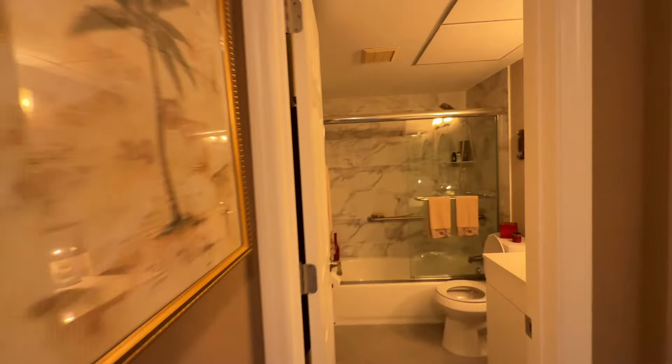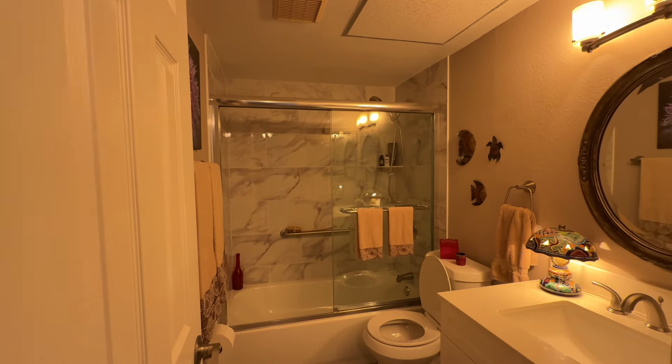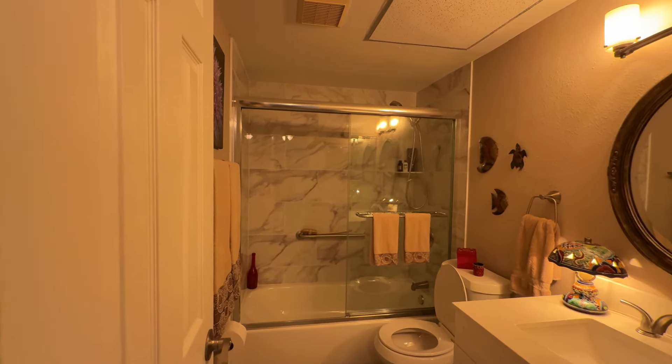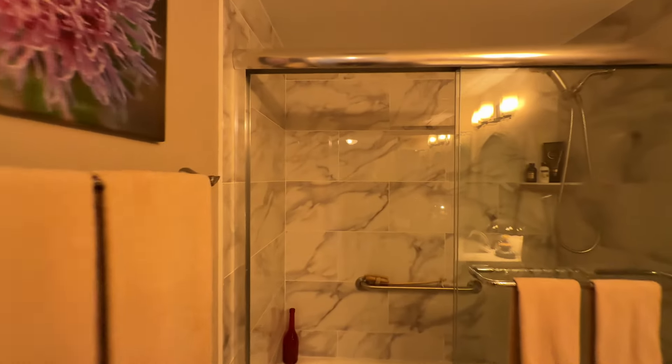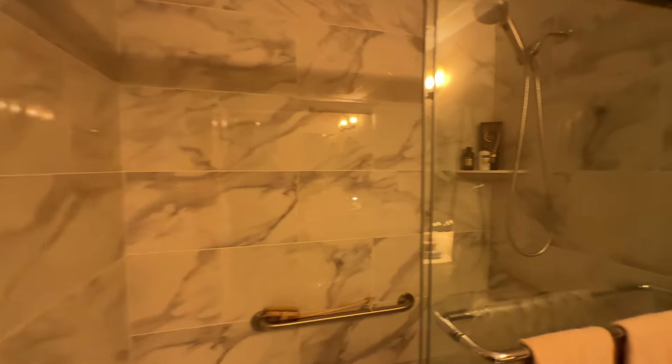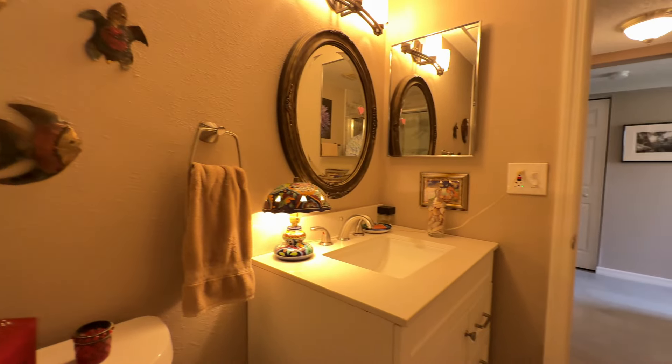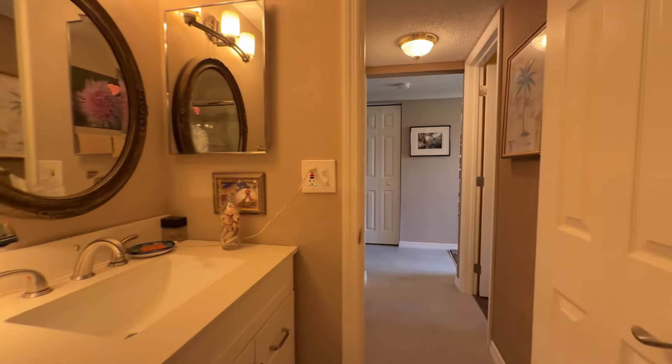Down this hallway we go to the first bathroom. This has been totally redone. Look at that beautiful tile job on the back. This bathroom is at the end of the hallway, so it's nice and private — not directly off the kitchen. You can see the vanity, the decorations, the mirrors. Real nice job.